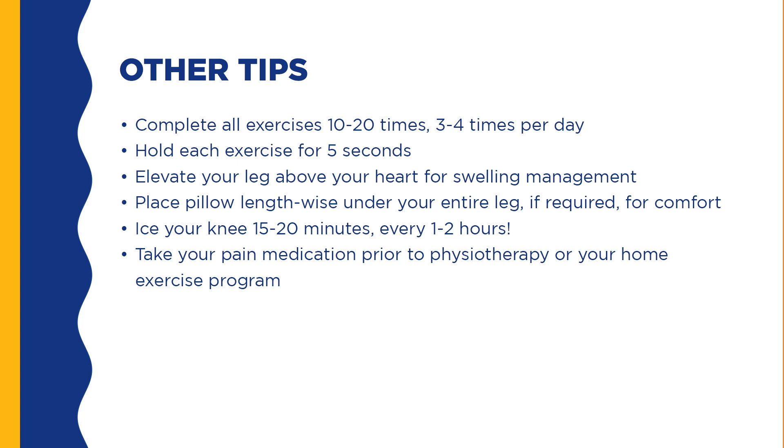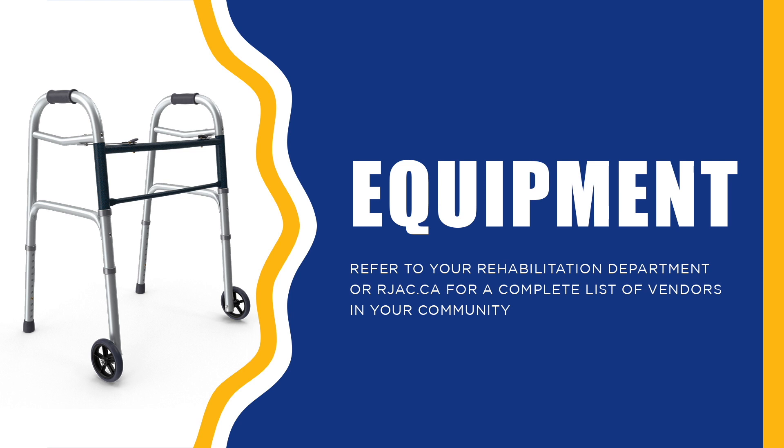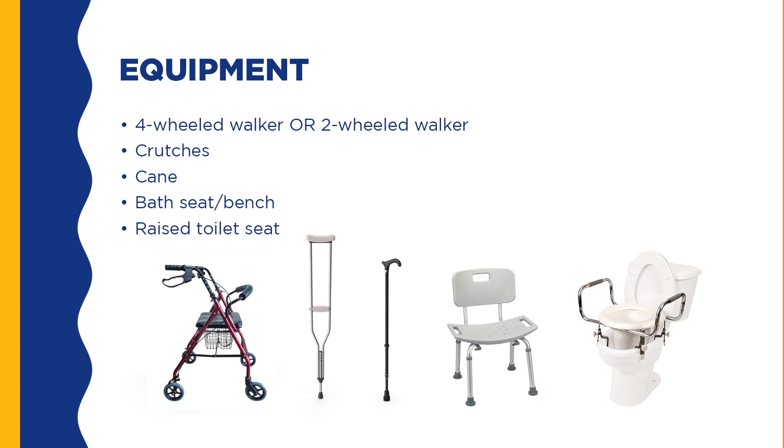You should also ice your knee for 15 to 20 minutes every 1 to 2 hours to manage swelling. When icing, make sure to put a pillowcase between your skin and the ice to prevent burning or frostbite. Pain needs to be well controlled in order to complete your home exercise program and have a positive surgical outcome. If you are not getting adequate pain relief, please contact your surgeon. A walker is necessary to allow you to walk after the surgery — please bring it to the hospital on the day of your surgery so the rehabilitation team can fit you properly and teach you how to use it. A cane is useful for going up and down stairs and later for walking when a walker is no longer necessary. A bath bench or bath seat is recommended for bathing, and a raised toilet seat is recommended if you have a lower toilet.